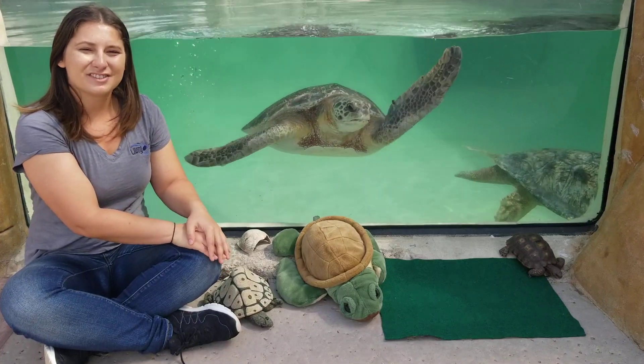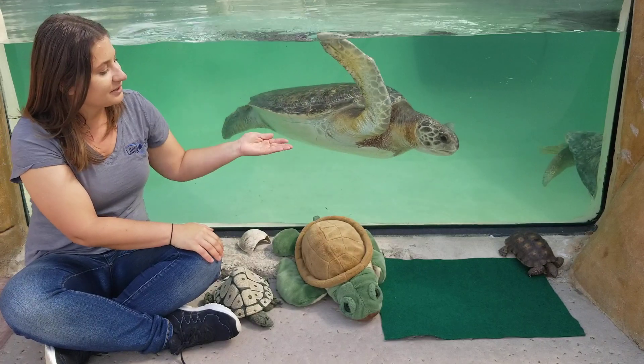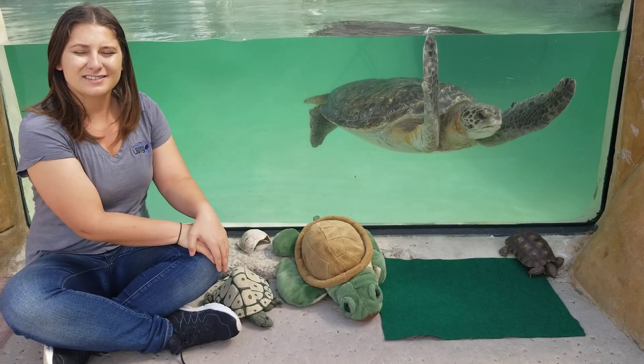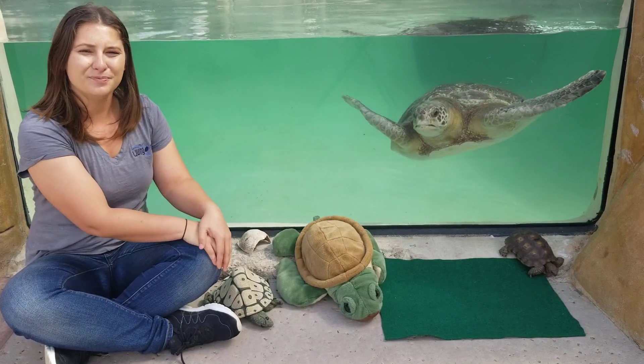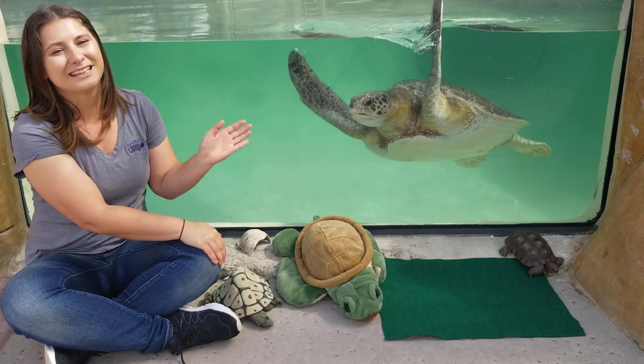We hope you've learned a lot about turtles and tortoises today and enjoyed seeing two of these different animals. If you have any questions, go ahead and leave those in the comments — we'd be happy to answer them. We hope to see you again next time on the Living Coast in your living room. See you later!